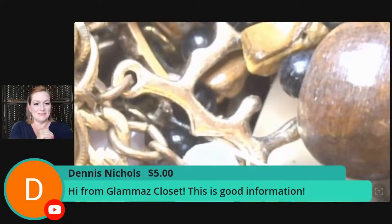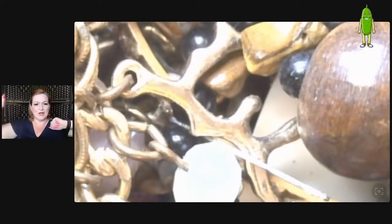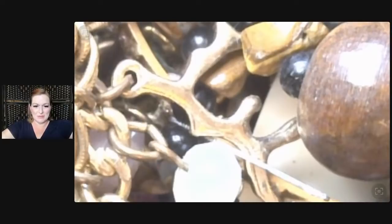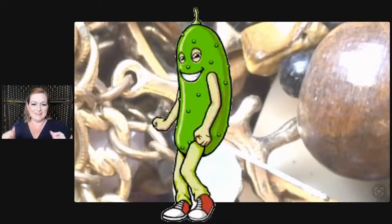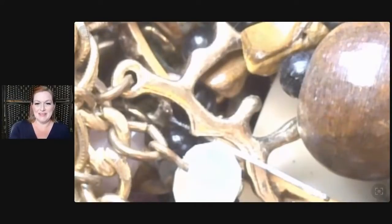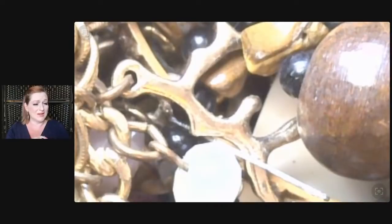Dennis, thank you so much from Glamorous Closet for that super chat of five dollars! I appreciate it. I need to give you a sticker. I know what I want today — I want the big dancing pickle! Thank you for that super chat, I appreciate it. Tortoise shell also has restrictions — again, I don't know, some is okay and some is not from what I understand.